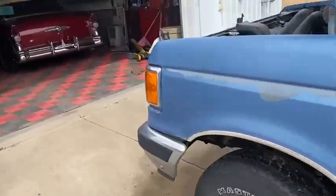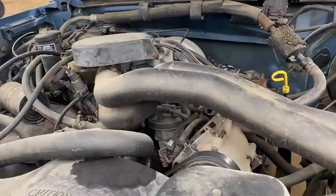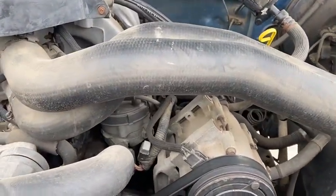Dome light works. About everything works in the old pickup. The air is not kicking in.